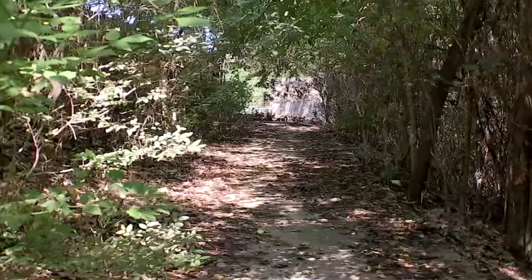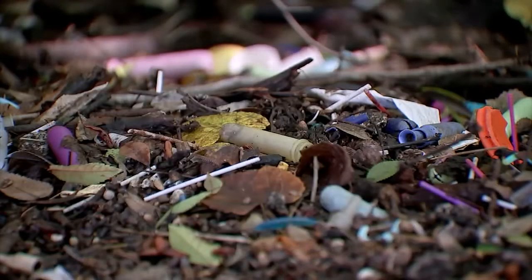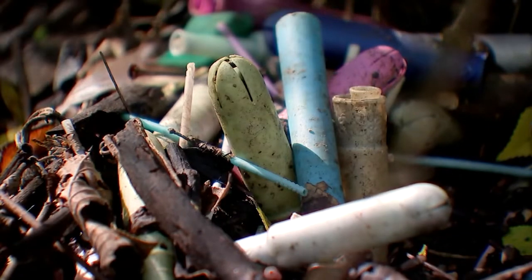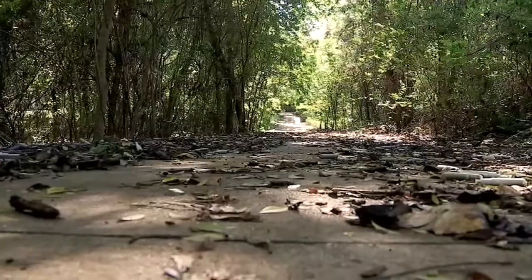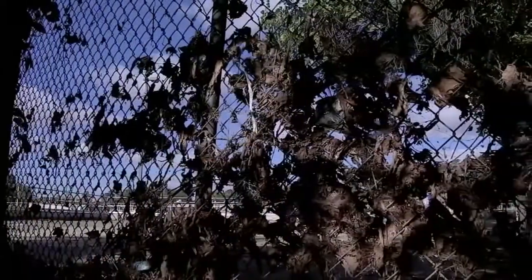I should warn you, what's up this hill is not what you want to see in a public park, and there's really no other way to say it. It's thousands of plastic tampon applicators — a multicolored plastic mess spread over 50 yards of a paved out-of-the-way path and down a muddy hill just outside an equally messy fence.